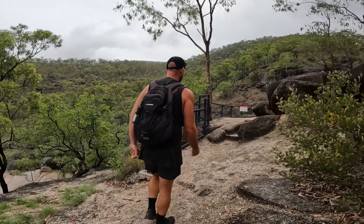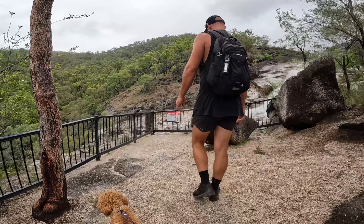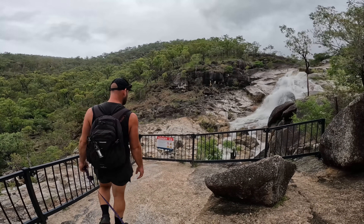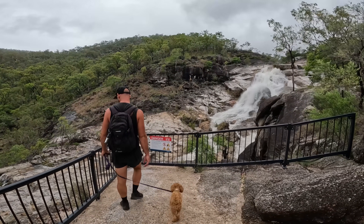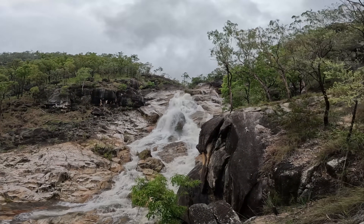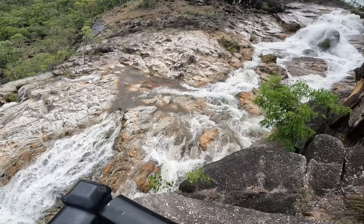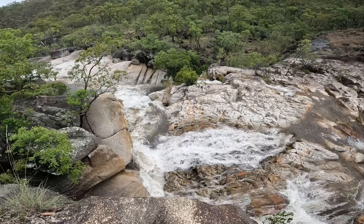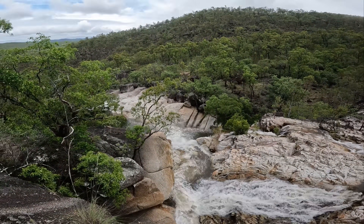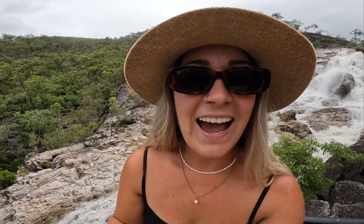Wow, what do you reckon? This is pumping! Let's just say I do not think we're going to be swimming here today.